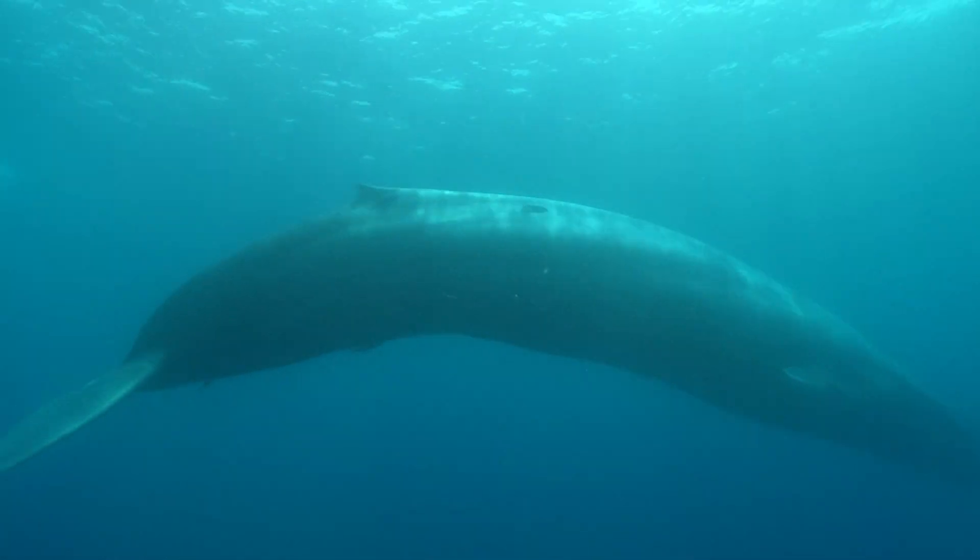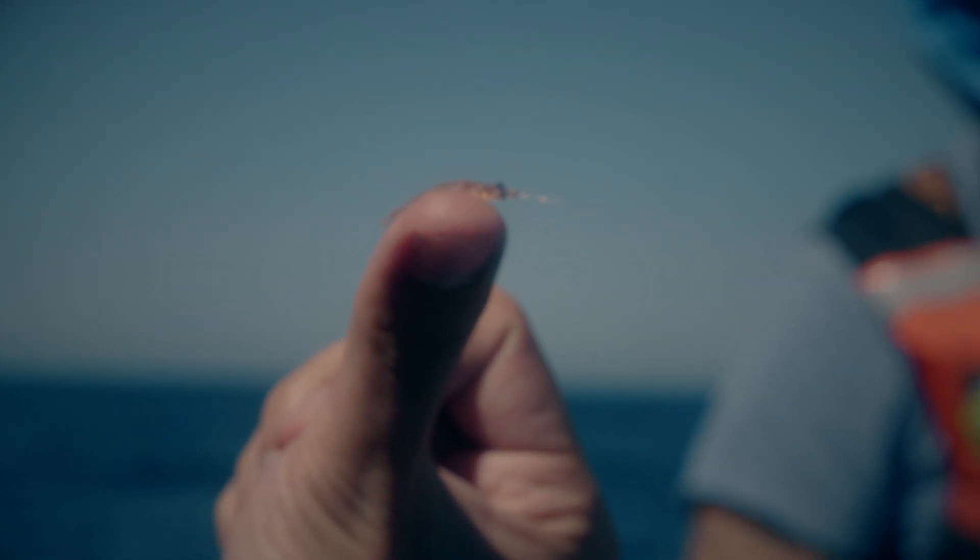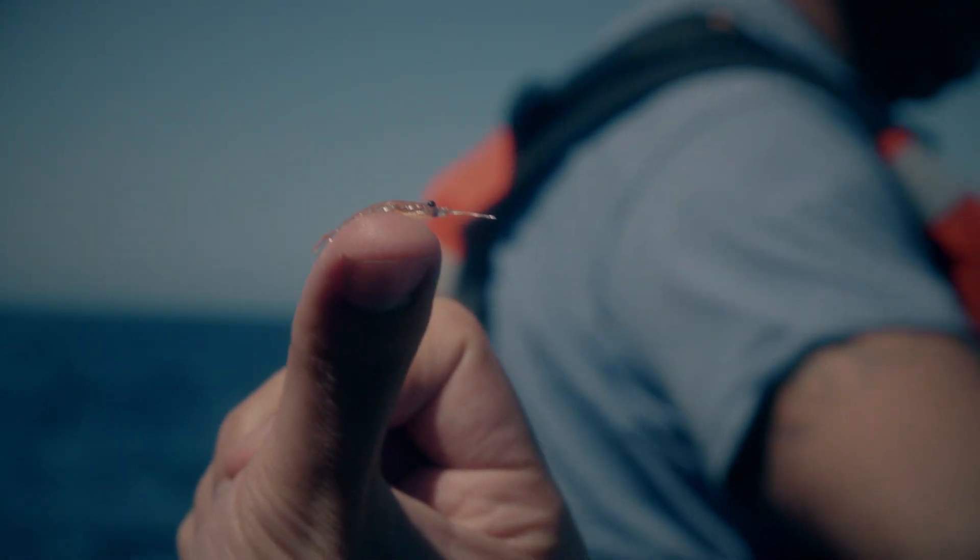To understand and protect the biggest creatures on Earth, you have to study this tiny thing — not my thumb, but the tiny crustacean known as krill balancing on top of it.